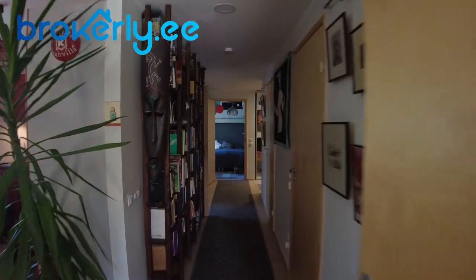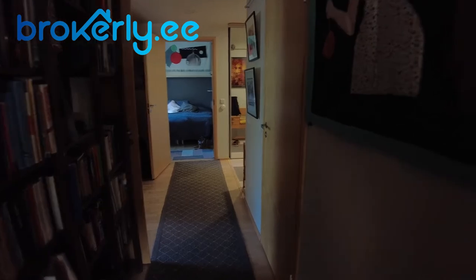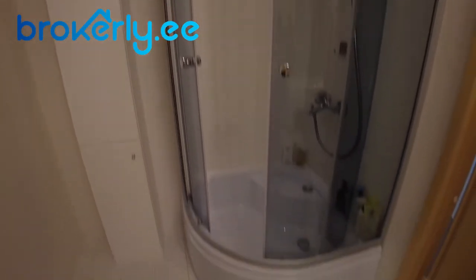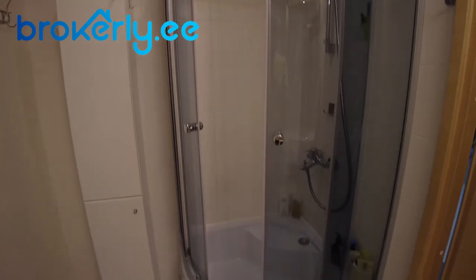From here let's go to the corridor. To the right is the bathroom — standard mirror, sink, water closet. And behind me is a shower corner, which is quite comfortable. The owner told me that before they had a bathtub here, but they prefer a shower, so now it's a shower.